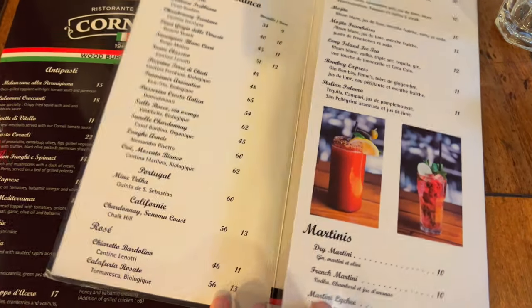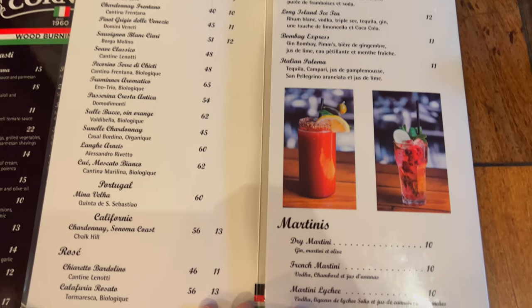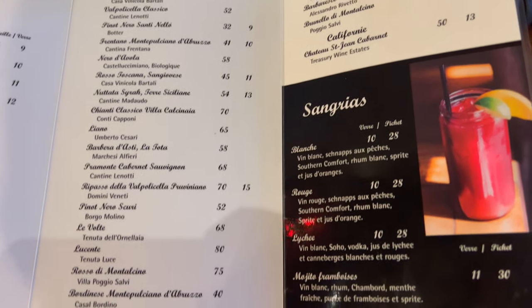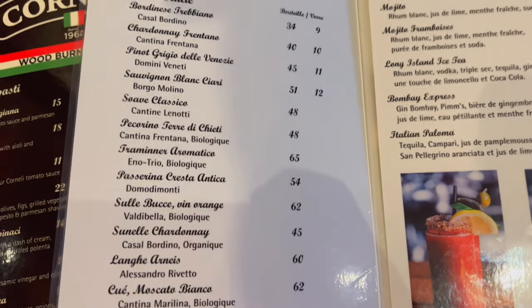Wine menu for those of you who are interested — martinis available, red wines, and white wines are on this side.